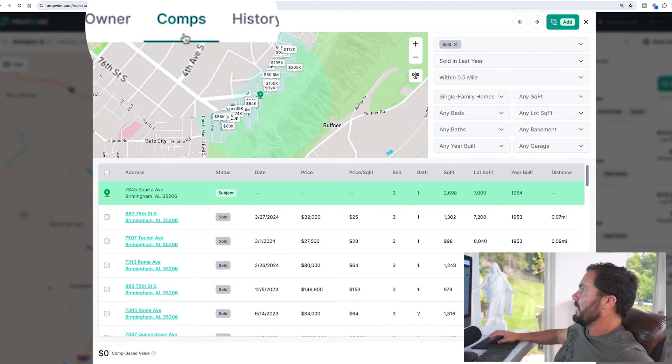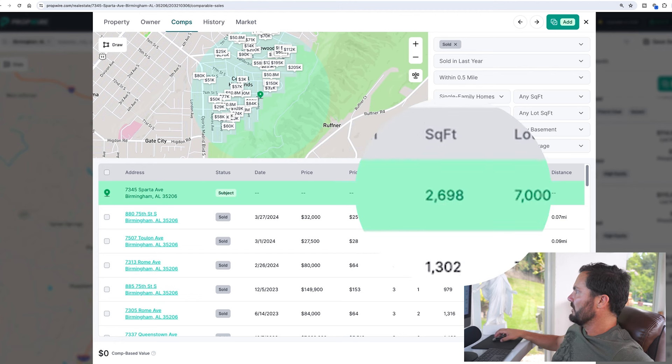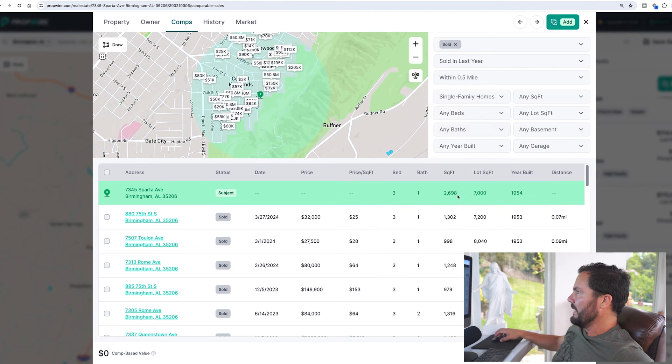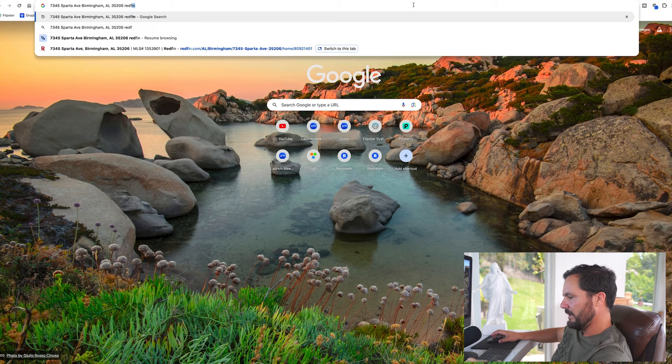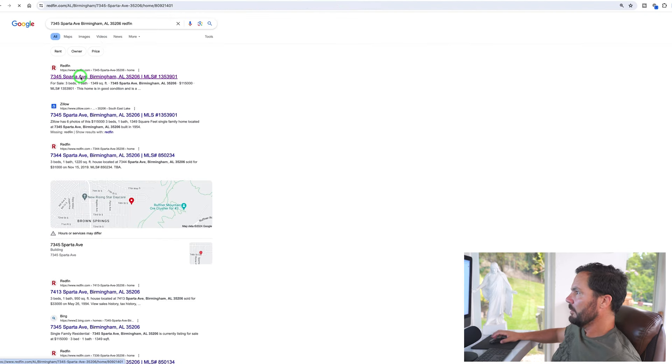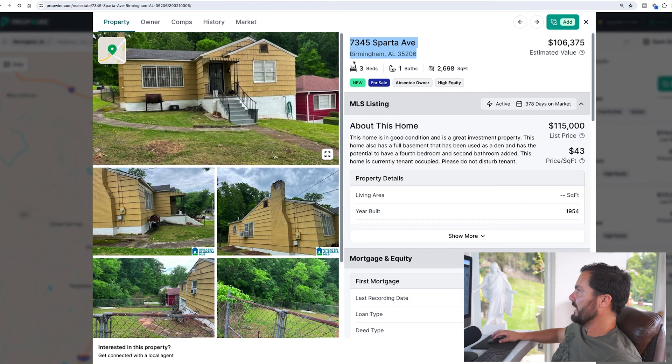I click on comps inside PropWire. The listing is calling this property 2,600 square feet, which I don't think is right — that might be a data error counting the basement. I'll search the address on Redfin to verify. Redfin shows 1,349 square feet — that makes more sense, about half of 2,600. So when I comp this thing I need to be careful about the square footage.